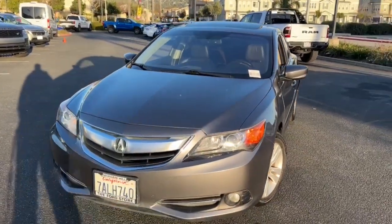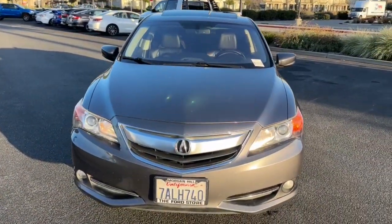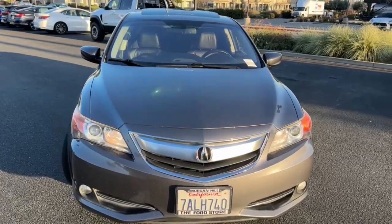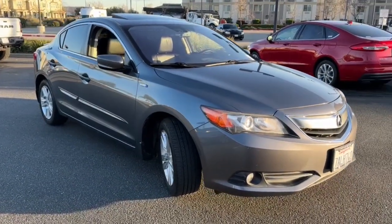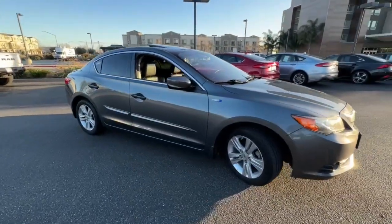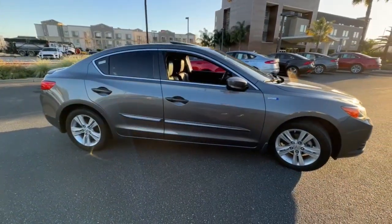Can you see yourself in the 2013 Acura ILX? With less than 120,000 miles on the odometer, this vehicle stands out from the rest. If you want a compact sedan with racing routes, you want the ILX.